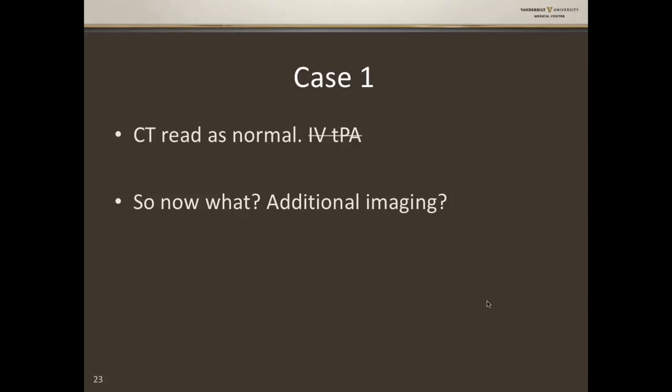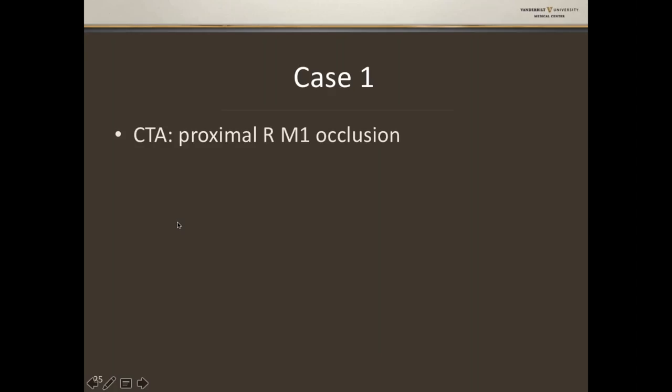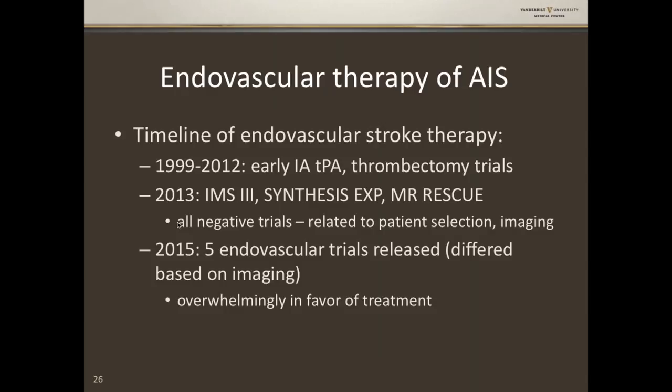So what do we do — give aspirin and say good luck? Maybe 15 years ago we would have, but we have additional therapies now. Part of our stroke protocol when patients come in as a stroke alert: they get a non-contrast CT and then a CTA. Looking at this CTA, the top of his carotid looks great, his left ACA and MCA look fine, his right ACA probably filled through the ACOM — but you don't see the top of his right carotid, and you definitely don't see a right MCA. This CTA reads as a proximal right M1 occlusion.